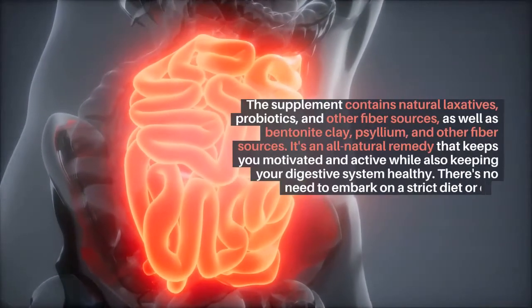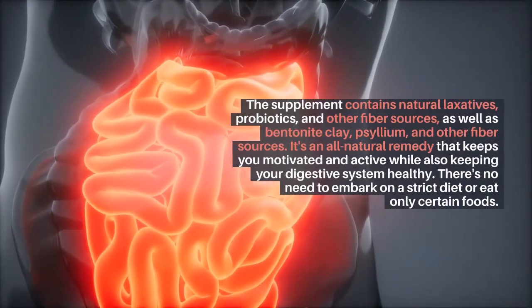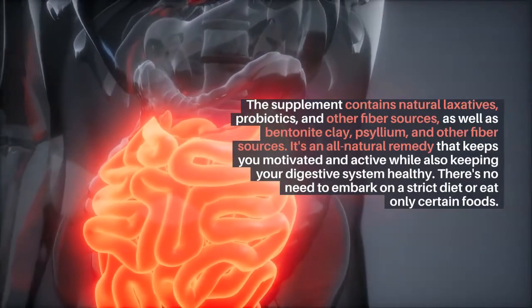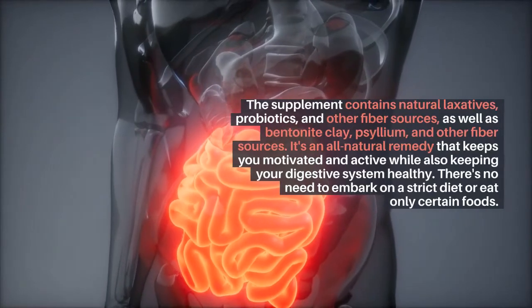The supplement contains natural laxatives, probiotics, and other fiber sources, as well as bentonite clay, psyllium, and other fiber sources. It's an all-natural remedy that keeps you motivated and active while also keeping your digestive system healthy.